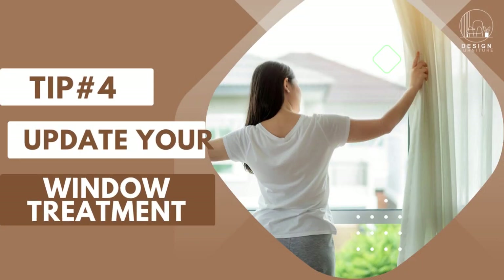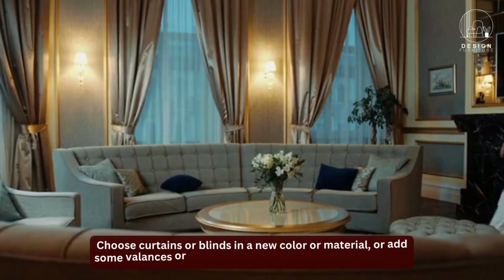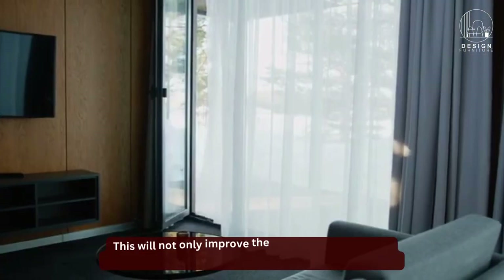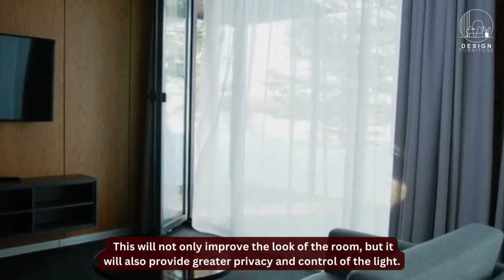Tip 4: Update your window treatments. Updating your window treatments can also have a big impact on a room. Choose curtains or blinds in a new color or material, or add some valances or pelmets to give your windows a new look. This will not only improve the look of the room, but it will also provide greater privacy and control of the light.